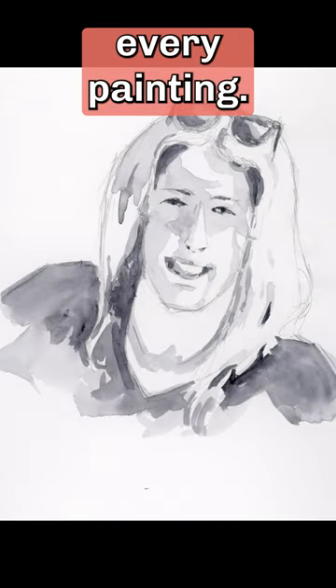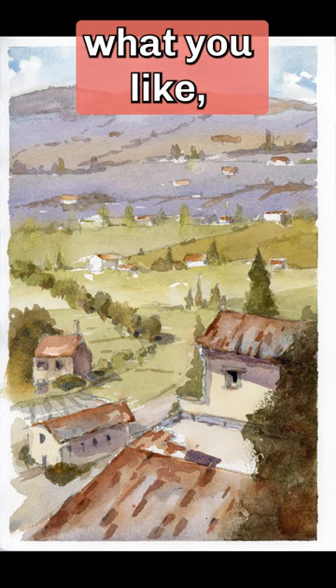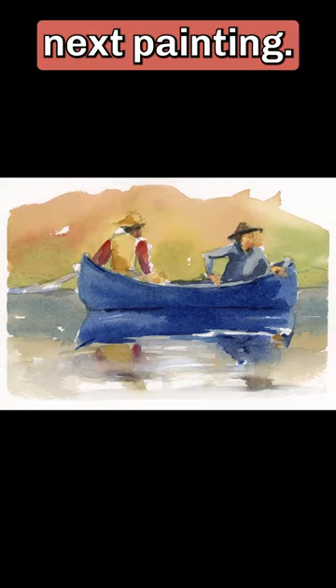You might not like every painting. You will have failed paintings — everyone does. But by identifying what you like, what you need to work on, and how you've grown, you will be better prepared to start that next painting.